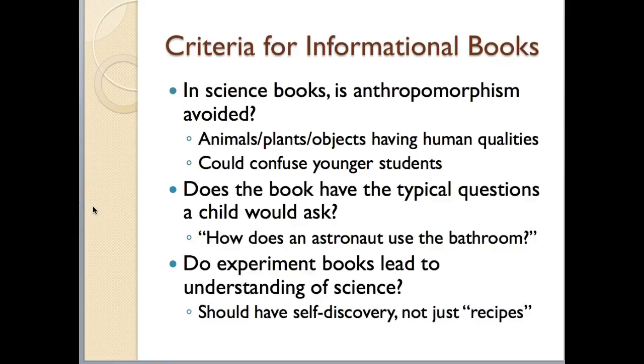If you're looking at a science book, you want to make sure that there is no anthropomorphism. Anthropomorphism is when we portray animals, plants, or objects as having human qualities. The reason informational books should avoid that is because it might become confusing for younger readers — if they see animals, plants, or objects in an informational book depicted with human qualities, that might cause confusion.